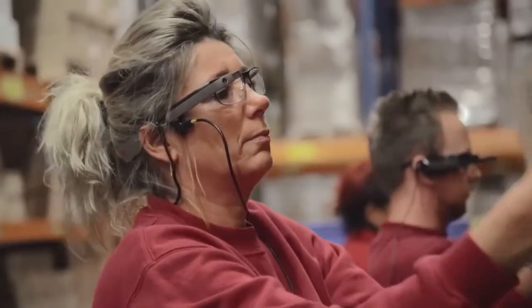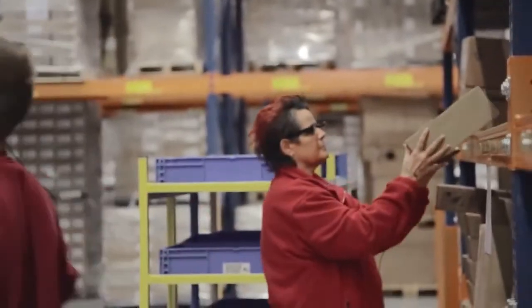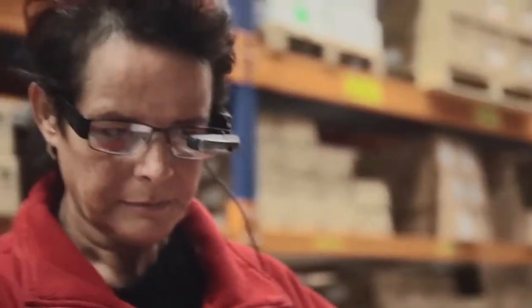Here at Ricoh, we're always looking to further improve our processes and implement new technologies into our warehouse. We are proud to have DHL as our innovation partner to jointly test this together.